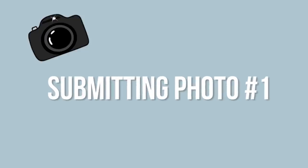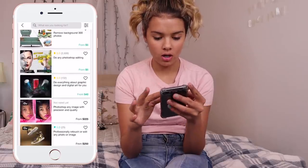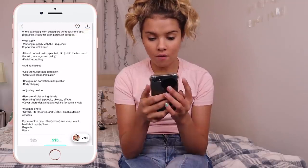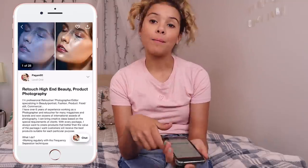Alright guys, so step number two: I have found some amazing, wonderful strangers on the internet to Photoshop my photos. I'm here on Fiverr going to Photoshop editing. This one looks beautiful — retouch high-end beauty product photography, over six years of experience. I think this one's good, he's a level one.